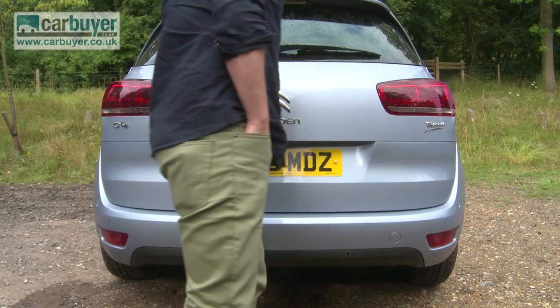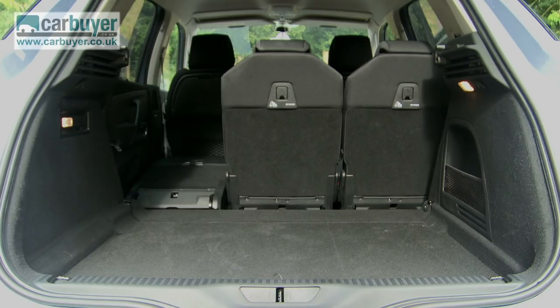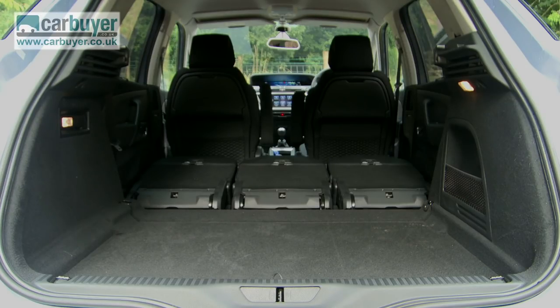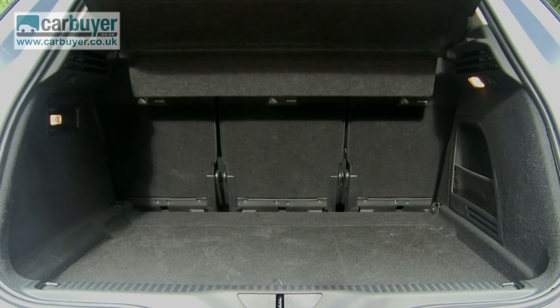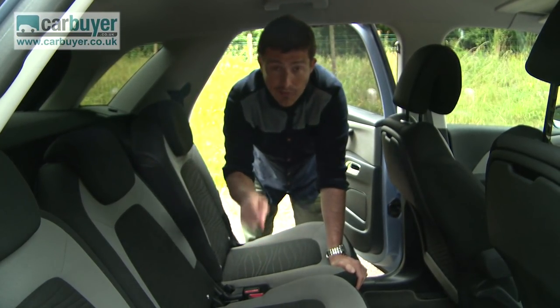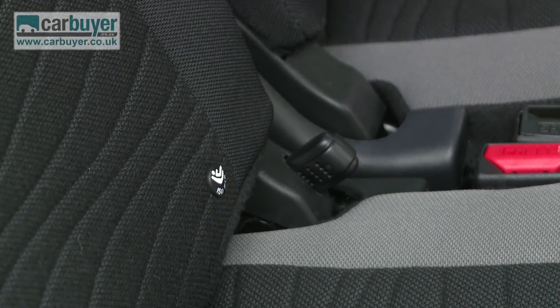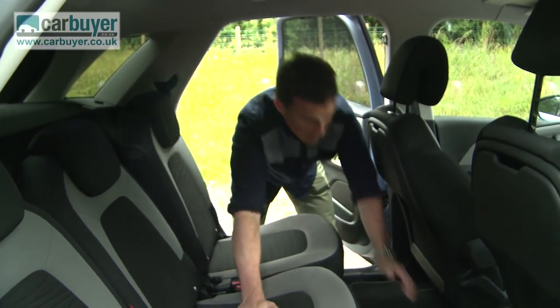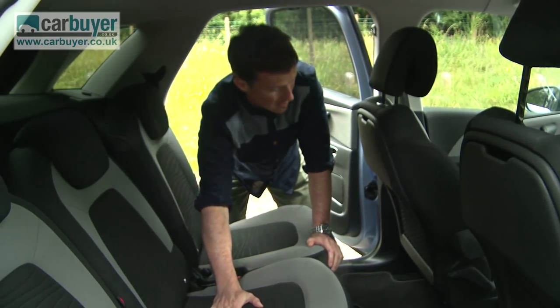The new C4 Picasso may be high-tech but it's still very practical. It has a very low load height and you can fold the seats down to turn it into a van. With them up, the boot is the biggest in its class. The C4 Picasso has three individual seats and they've each got ISOFIX, so if you've got triplets you can have three baby seats in the car.